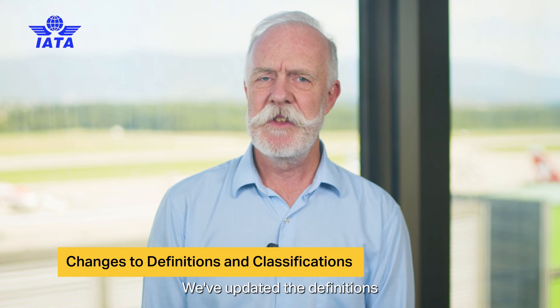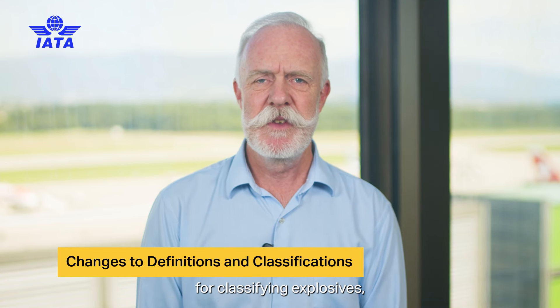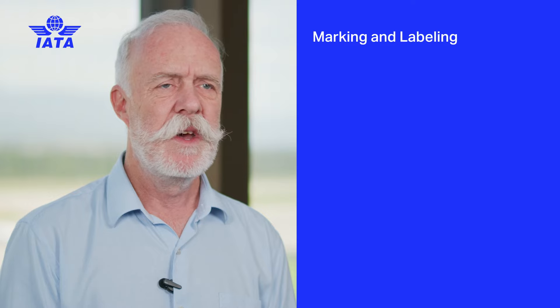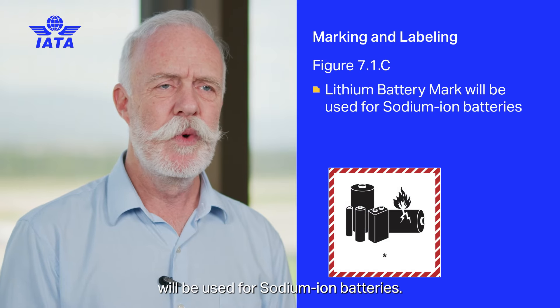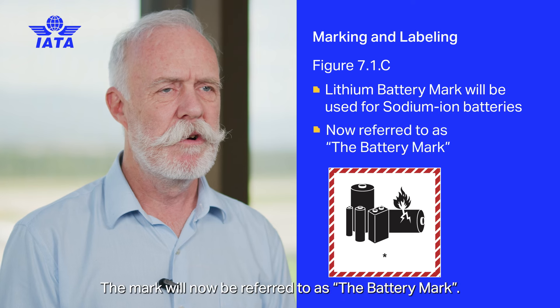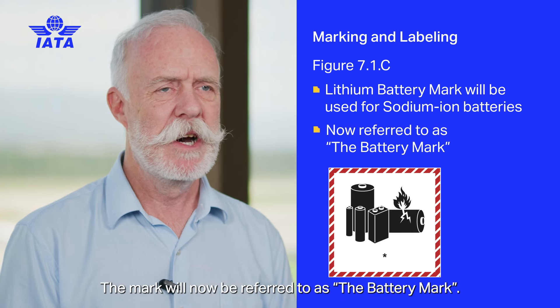We've updated the definitions for classifying explosives, flammable solids, and fire suppressant dispersing devices. The lithium battery mark will be used for sodium-ion batteries, and the mark will now be referred to as the battery mark.